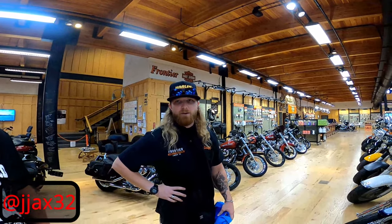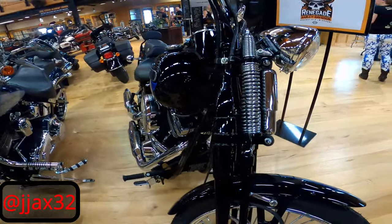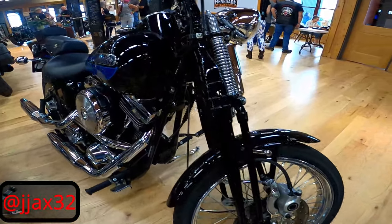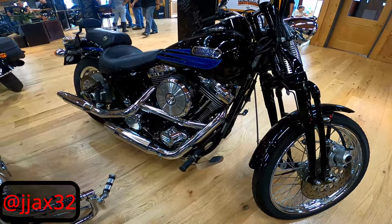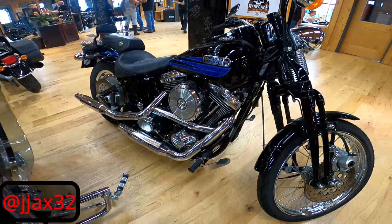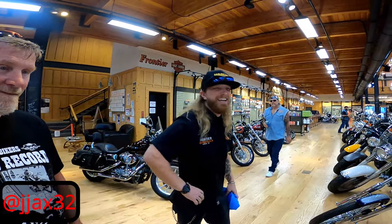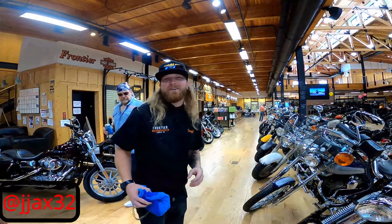It's a 1995 Softail Bad Boy. This bike was actually in the Mecum Auto Auction two years ago. It came to Lincoln from Nevada — a customer of ours purchased it, and then him and his wife decided to upgrade to a 2021. As for the price, he's going to put it online — you can check out pricing on our website.